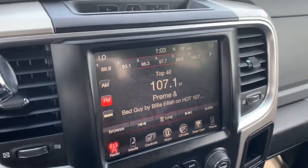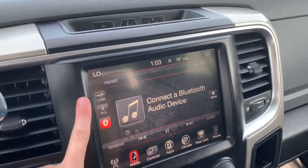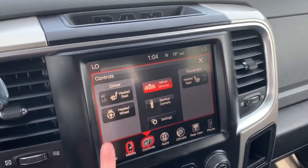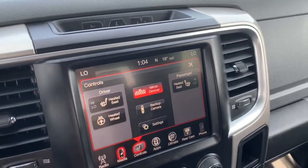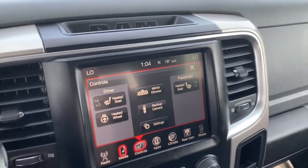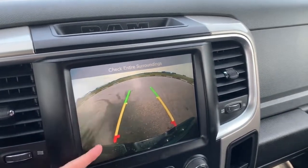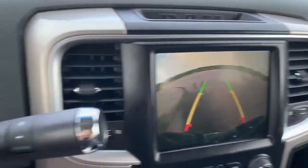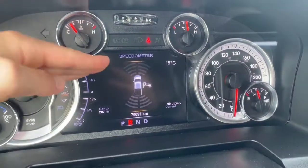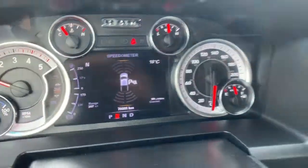It also has an 8.4 inch Uconnect touchscreen display. You can connect your phone via aux, USB, or Bluetooth streaming. The seats in the front are heated with two preset temperature settings, and it also comes with a heated leather steering wheel. There is a backup camera which will automatically appear anytime the vehicle is in reverse. The rear park assist lines will guide you into any stall, letting you know if you're getting too close to any object or vehicle. When in reverse, this will also automatically appear on the dash. These are your front and rear parking sensors — if you're getting close to any of the sensors, the bar will light up and it will chime for you as well.